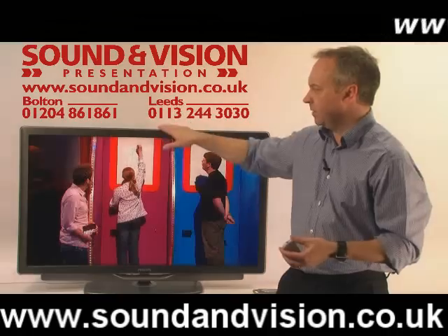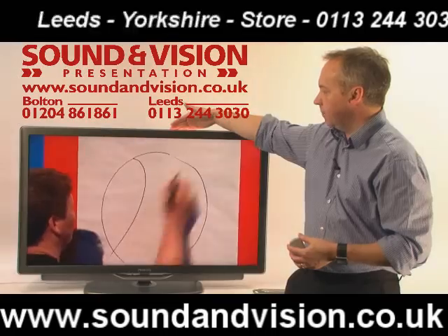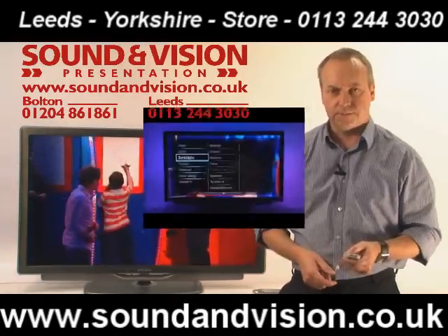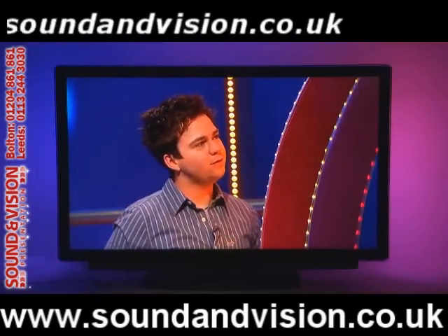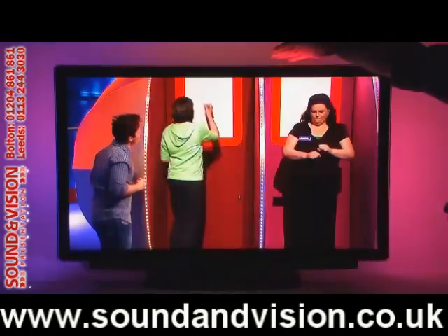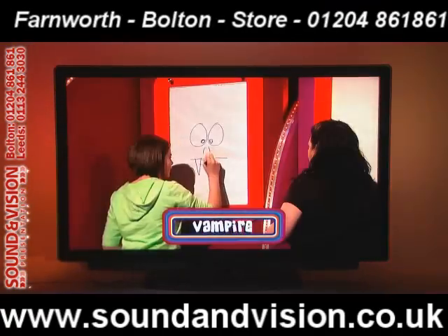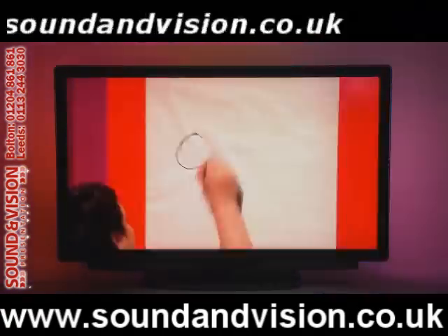On the back of this TV, you have a lighting system at either side of the screen and also at the top. We'll turn the lights down to demonstrate the Ambilight facility. What you have is an array of LED lights behind the screen at the right, the left-hand side, and also at the top. Whatever colour you've got on screen, it reflects that colour behind the panel onto the wall, bringing the movie to life in your room and really immersing you in what you're watching.